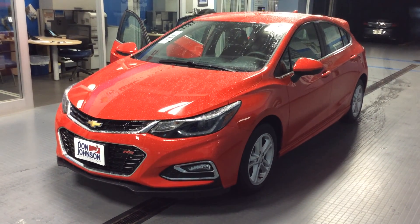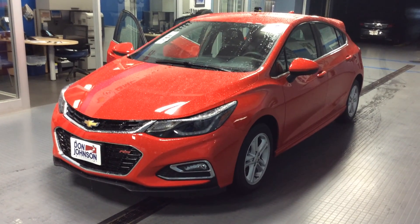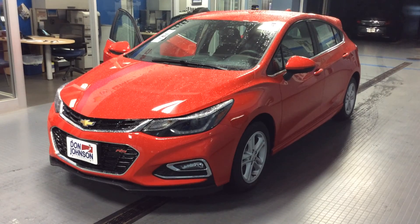Hi, Dale Campbell here at Don Johnson Motors in Rice Lake. Thanks for stopping by. Today I'm going to tell you about our 2017 Chevrolet Cruze. It's a hatchback in red hot.